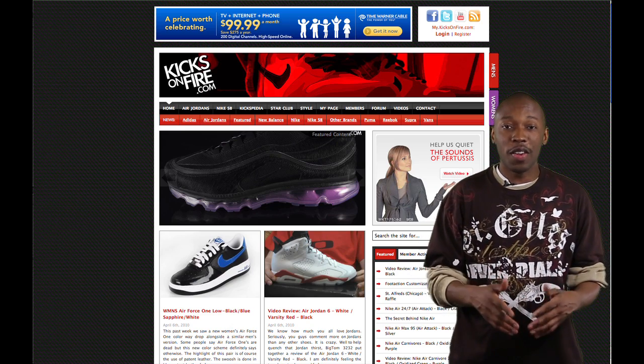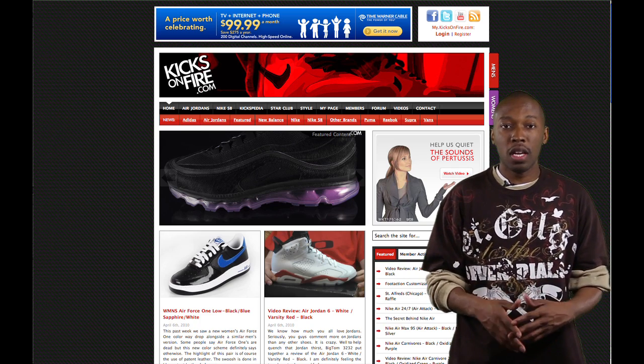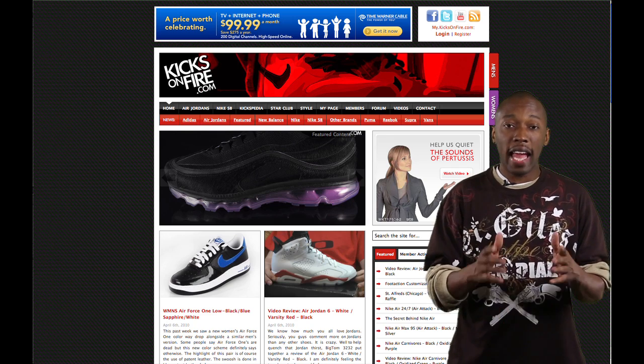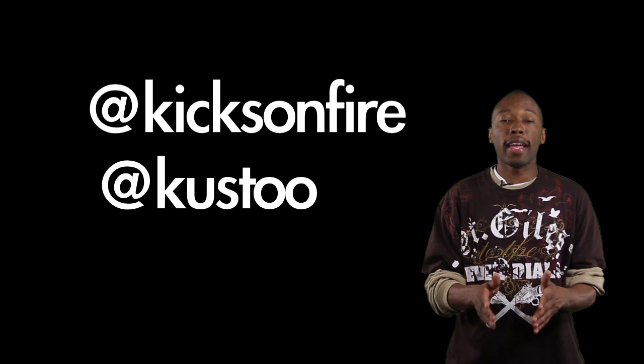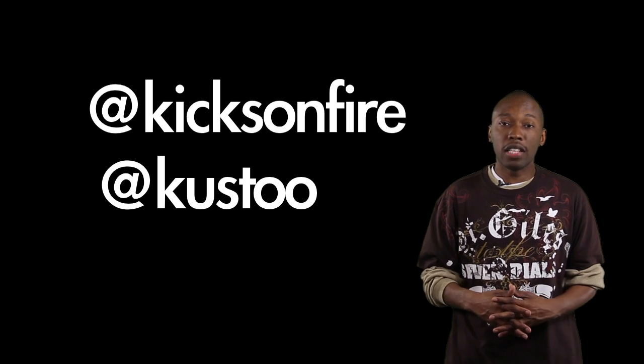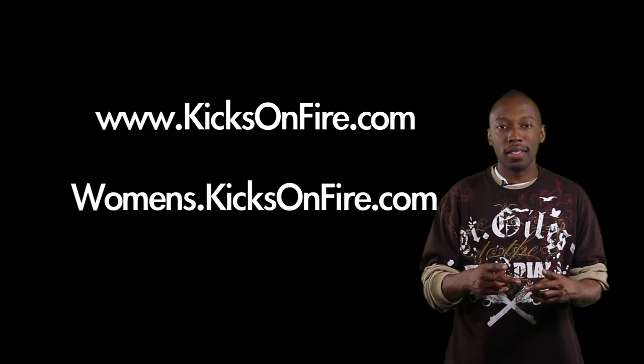As always, we want to thank you guys for checking us out here at kicksonfire.com. We know there's plenty of sneaker sites out there, so we appreciate you coming to us for your news. If you want to talk to us on Twitter, you can reach us at kicksonfire. If you want to talk to me personally, it's at Kusto — K-U-S-T-O-O. Thank you guys for watching the weekly review, and we'll see you next week. Take it easy and be easy. Peace.